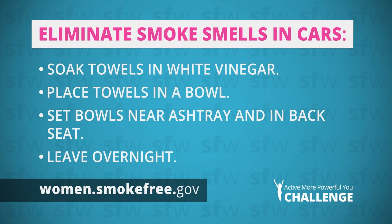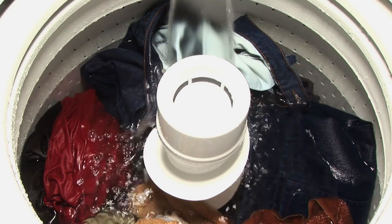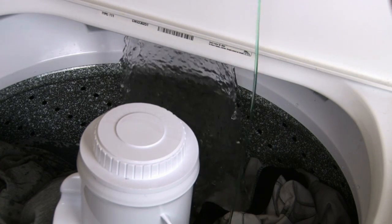Do your clothes still smell like smoke? Put your smoky clothes in the washing machine and fill it with enough water to cover the material. Add one cup of baking soda and one cup of white vinegar to the water. After soaking for at least an hour, add a normal amount of detergent to the water and wash regularly.